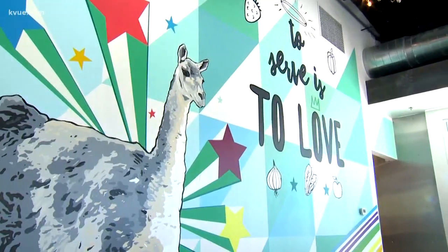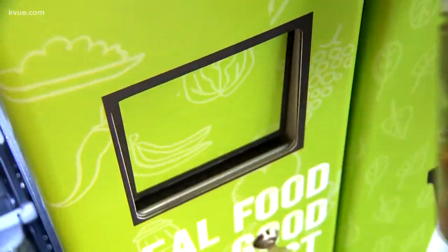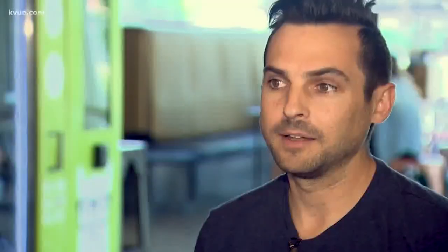Once everyone said they would eat it every day for the rest of their lives, she knew it was a winner. She founded Alpaca Market with her husband Joe. It's their vision to serve locally sourced food that is nutrient rich and affordable — disrupting the idea that if you're busy, you can't eat healthy on the go for an affordable price.